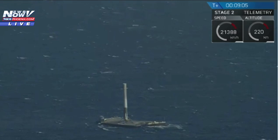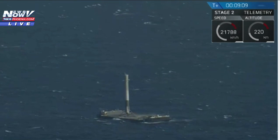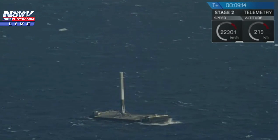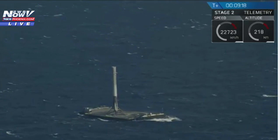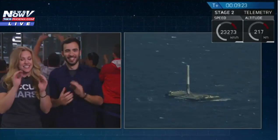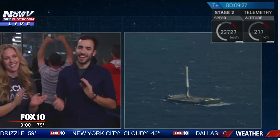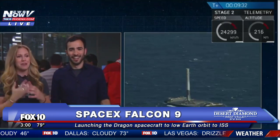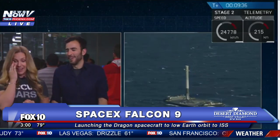This is the first time we've ever successfully landed a first stage on a drone ship, and you can see it right there — it stands straight up. Not only on the way down, but also on the drone ship, in the middle of the ocean. That is a beautiful shot. The crowd is going ecstatic. This is something we've been dreaming of — third time's a charm. It's absolutely incredible.